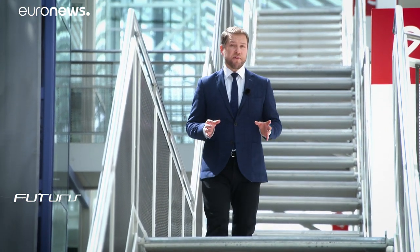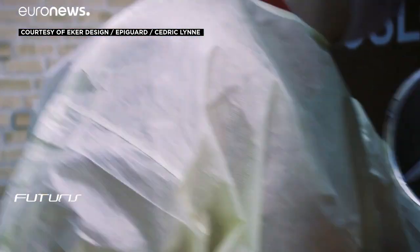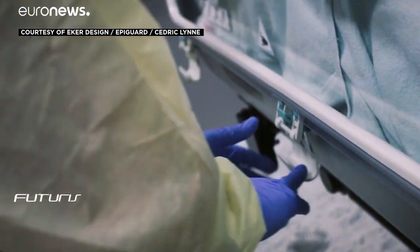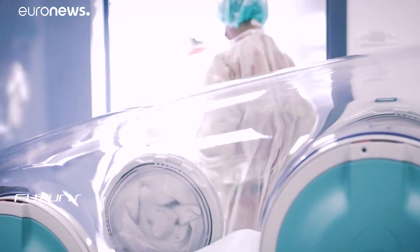When it's necessary to move an infected patient, a new invention from Norway can protect the medical staff from the disease as they are providing vital intensive care during transport. Oslo-based company EpiGuard has developed a specialised isolation unit. The EpiShuttle aims to increase safety by reducing risk of infection, while at the same time allowing medical treatment to take place.